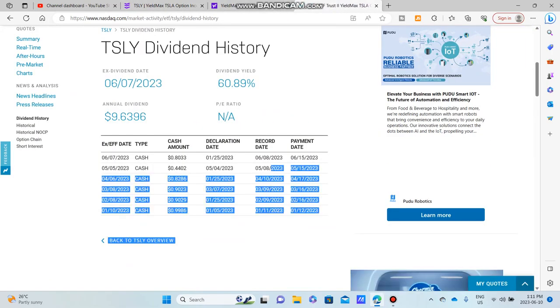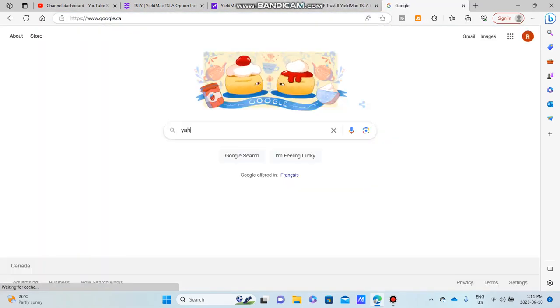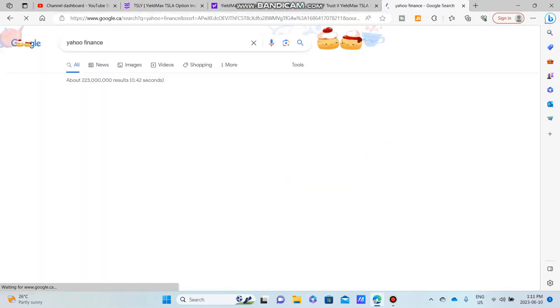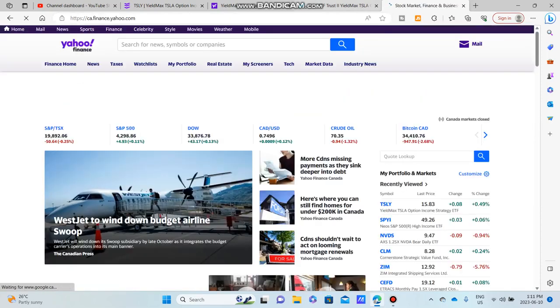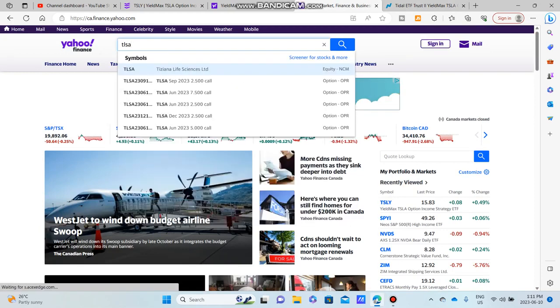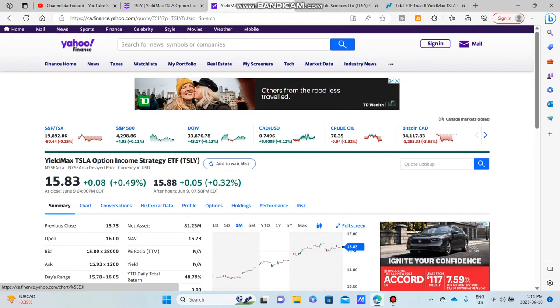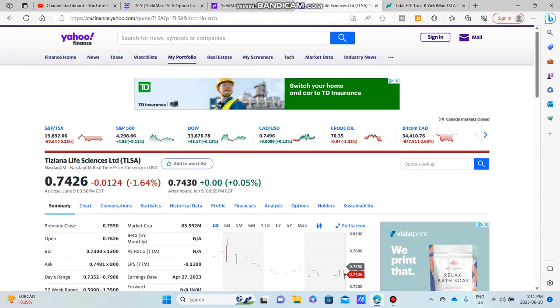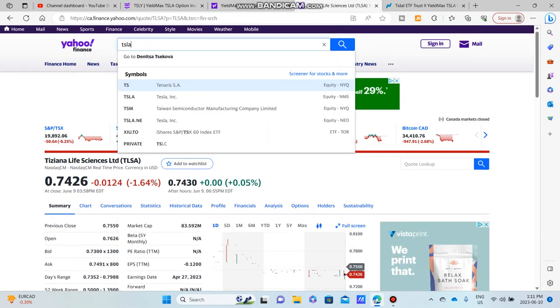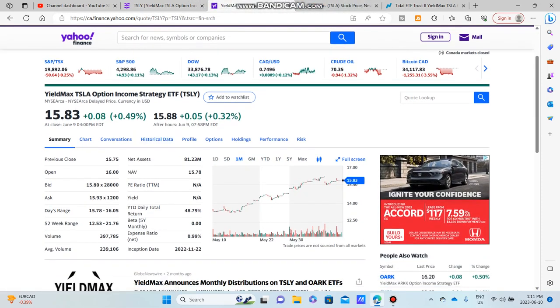Basically, TSLY mimics Tesla. I want to bring up Tesla's chart on Yahoo Finance — I love Yahoo Finance by the way — and compare TSLY and TSLA together, because TSLY should mimic Tesla in a sense.